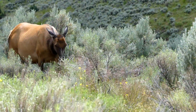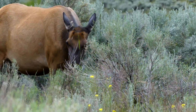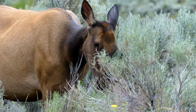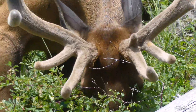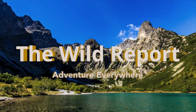Well everyone, I really hope that you enjoyed today's episode and learned something new about the Rocky Mountain elk. If you want to follow my daily adventures, feel free to check out my new blog and social media pages using the links in the description. And don't forget to subscribe to my channel to catch all of my new wildlife videos. This is Ben Zeno of The Wild Report, signing out.